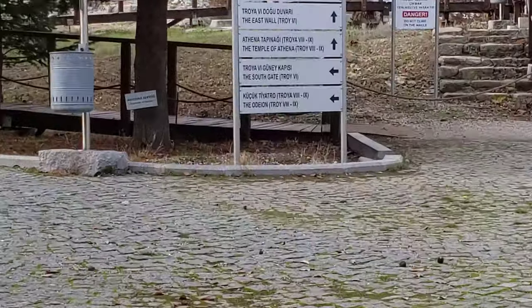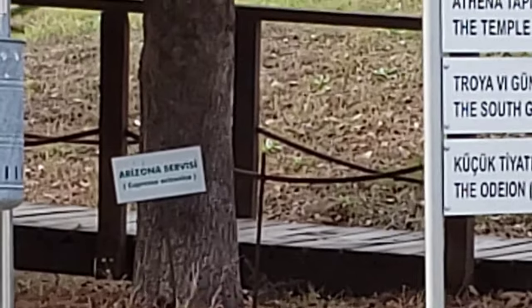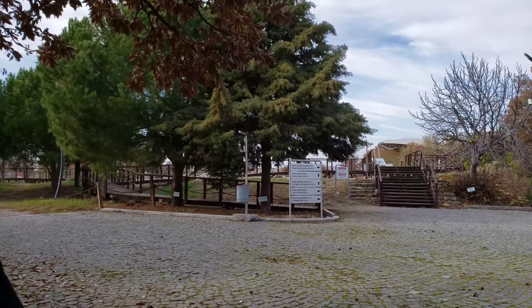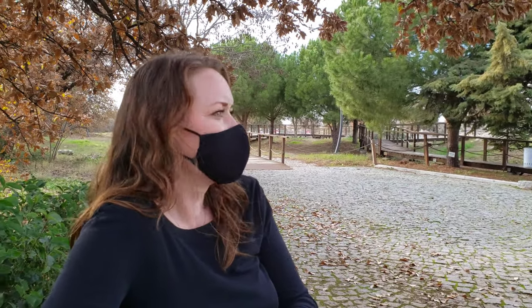It wasn't a terribly long walk over here, but I'm going to sit down and cool off. I noticed this tree says 'Arizona' — it's like a type of pine tree but certainly not a ponderosa like in Arizona. So what were you telling me on the way over about how the story of the Troy legend started?